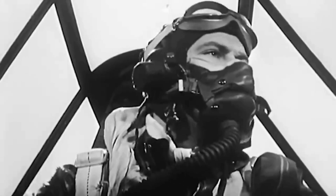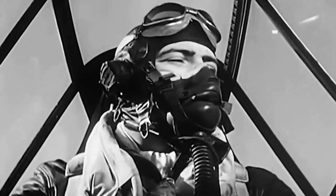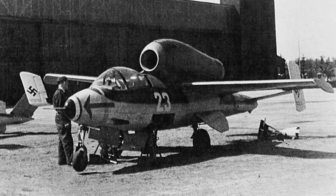Several He-162A variants were planned, but none progressed beyond the prototype stage. A few captured He-162A jets still exist today in museums around the world, serving as a reminder of this unique and ultimately unsuccessful wartime design.